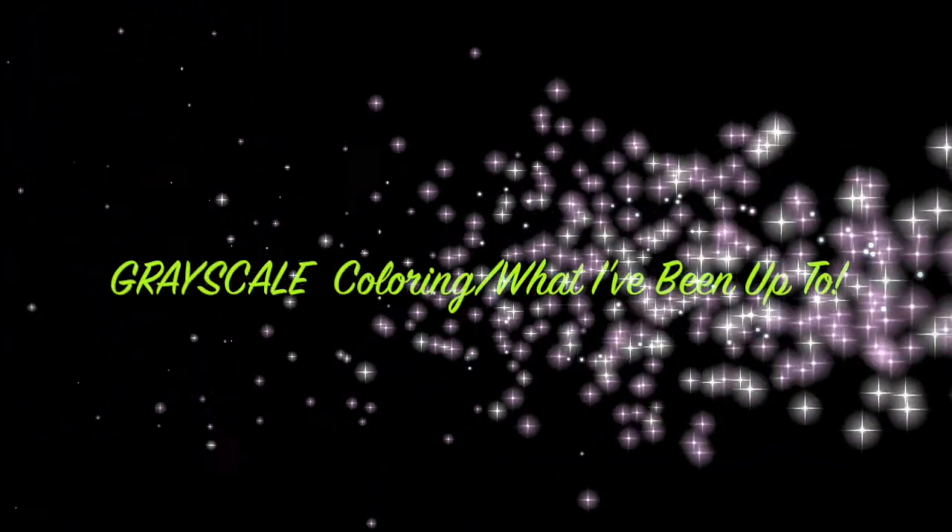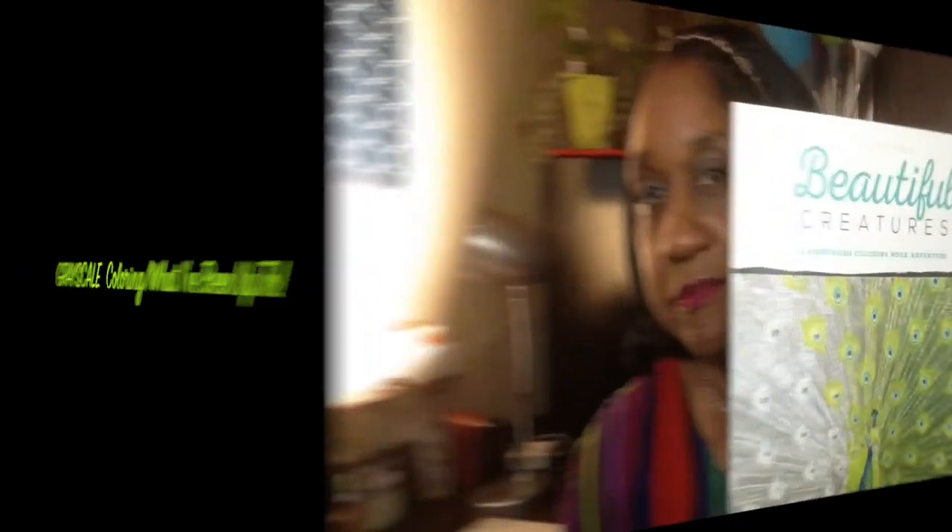But anyway, stay tuned for what I've been doing lately. This is what I've been doing lately, y'all — doing some adult coloring.